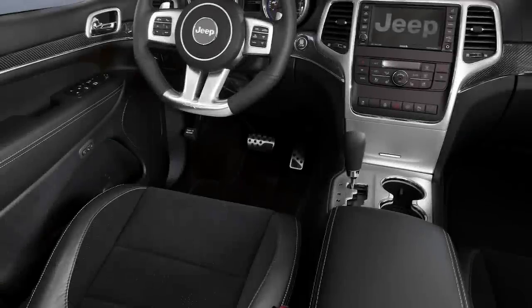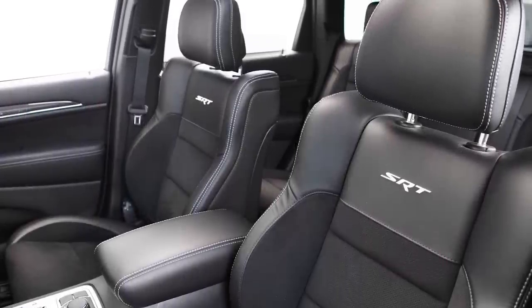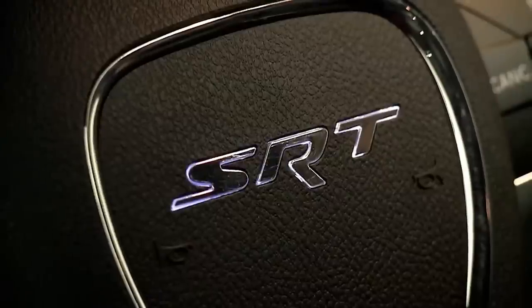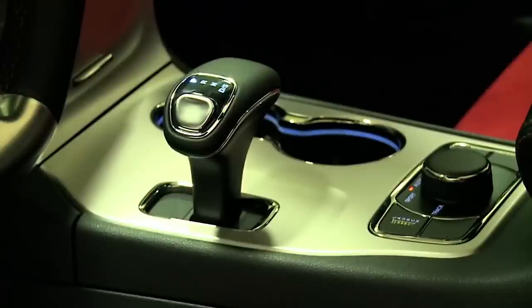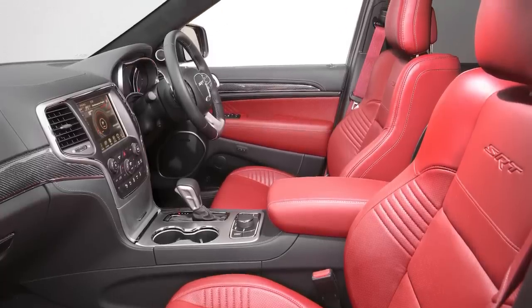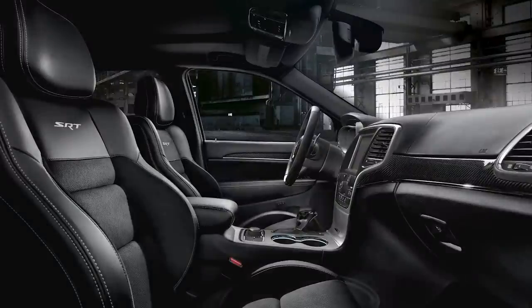Moving inside, the SRT had black Nappa leather and suede seats, dark plastics, satin chrome, and carbon fiber accents. Chrysler's 8.4-inch Uconnect infotainment system wasn't immediately available for the Grand Cherokee but was added in 2014. The front seats feature heating and cooling, while rear seats are heated only with far less bolstering. Laguna leather also became an option in 2014 in several colors including black, sepia, and red. You can also find embroidered SRT logos and contrast stitching on the front seats.